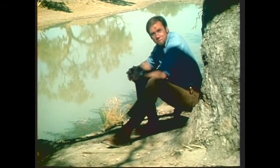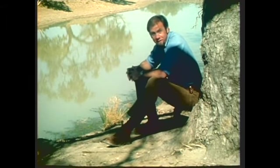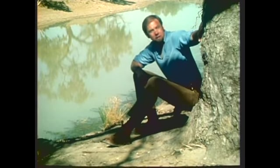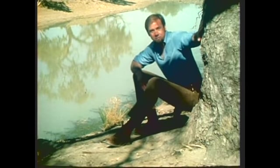"Camped by a billabong under the shade of a coolabar tree." Now there's a familiar line, and a very accurate one too. That's a coolabar, and you find them by billabongs. In fact, wherever you find them, there's water.